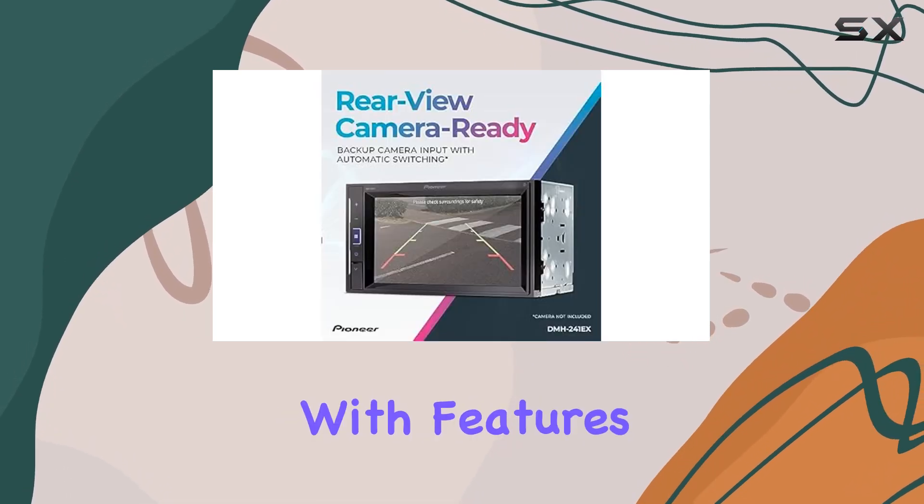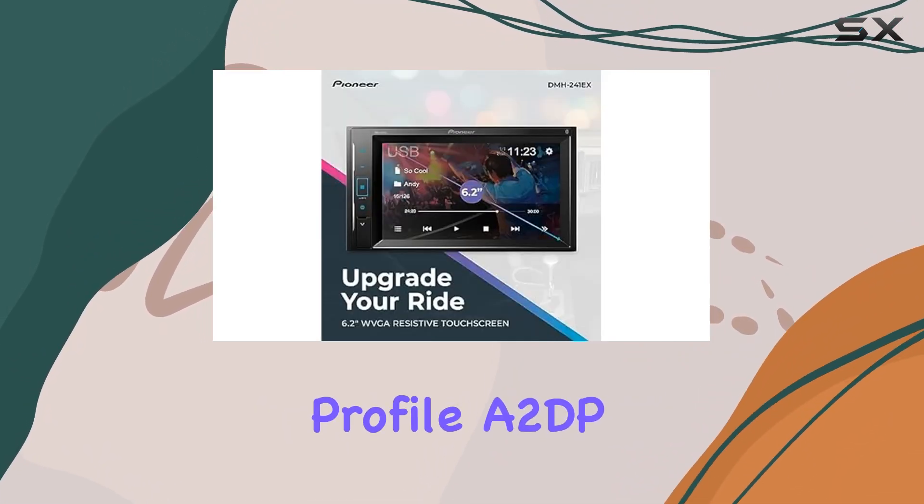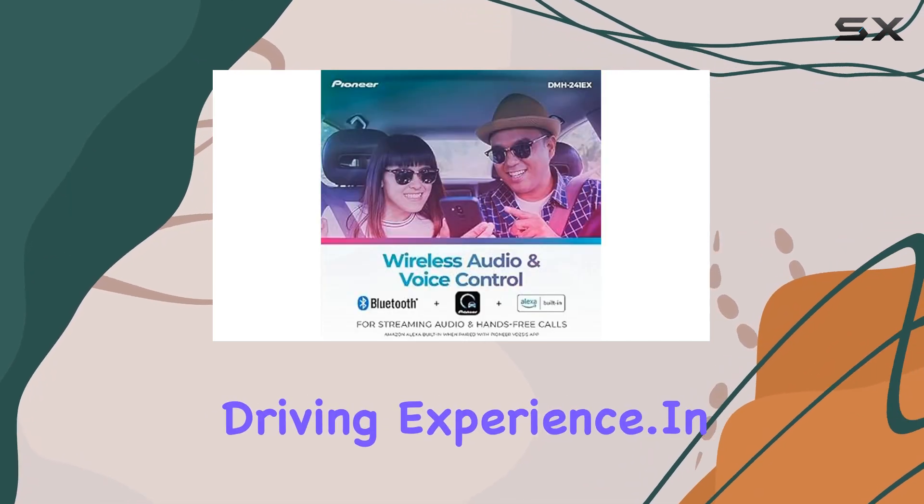Plus, with features like RCA preamp outputs, Bluetooth Advanced Audio Distribution Profile (A2DP), and hands-free calling, it's got everything you need for an immersive driving experience. In conclusion,